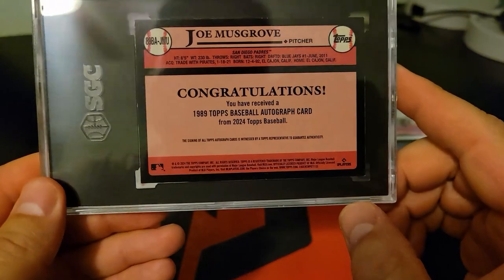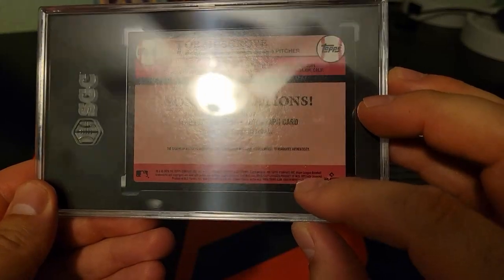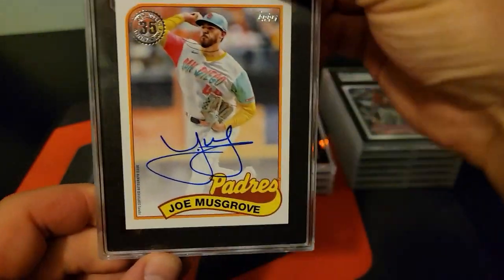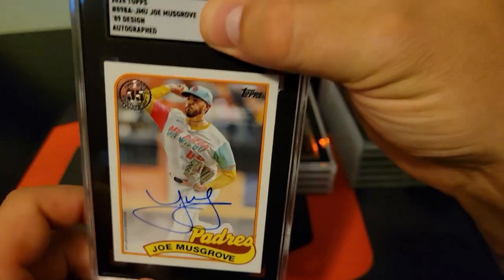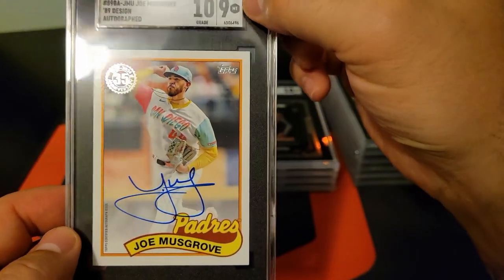Alright, that's another autograph — this one's Joe Musgrove. I'm going to say I wasn't really sure about this one. Let's see what we get. It's a clean autograph; it's also a Big Win stock. A 10 on the auto and a 9 on the card.